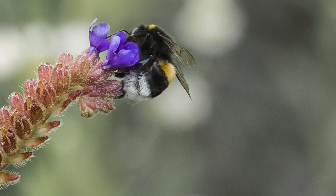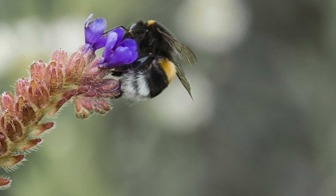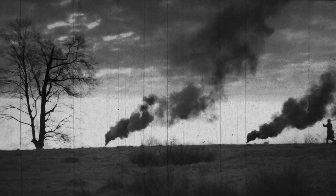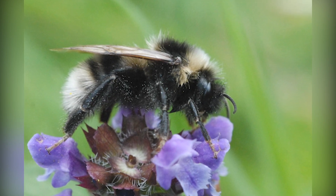The short-haired bumblebee, native to the south of England, became extinct in 1989. This followed the decline of wildflower meadows after World War II, when agriculture was intensified to feed the growing population. The species still thrives in New Zealand and other European countries.